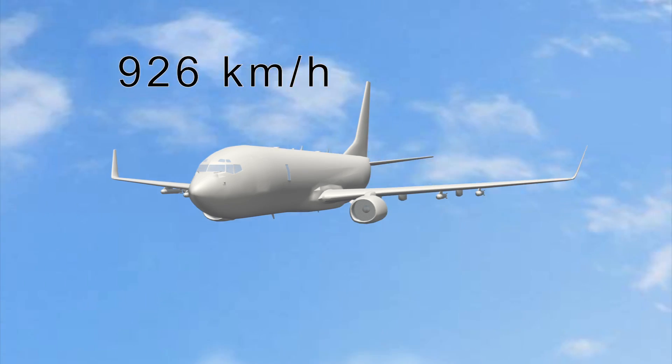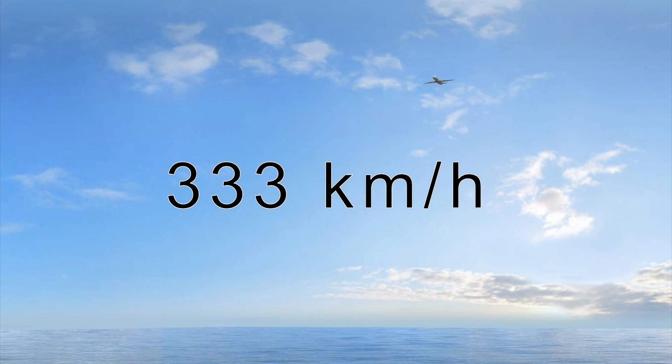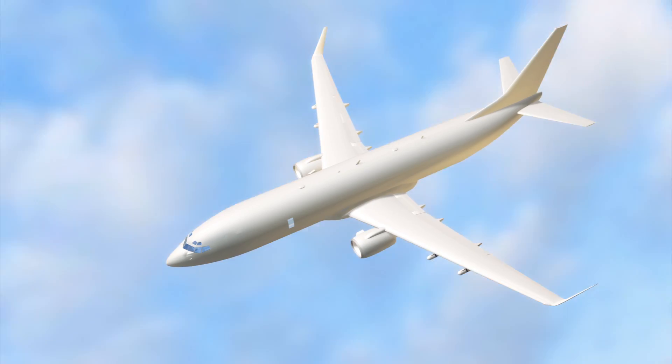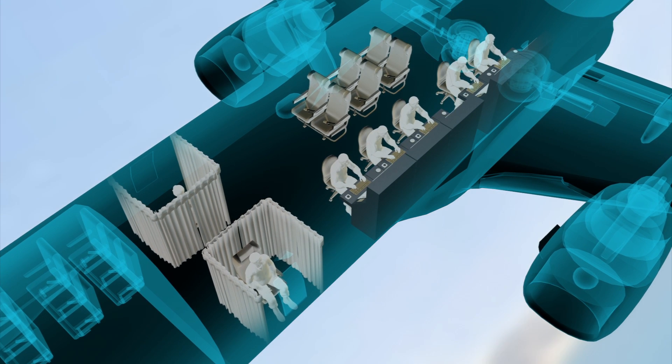The Poseidon can cruise at high altitude at speeds of up to 926 kilometers per hour and loiter at 333 kilometers per hour over the sea at an altitude of just 60 meters. With up to seven operator consoles in its cabin, the new P-8A planes can be used for anti-submarine, anti-surface warfare and surveillance work.